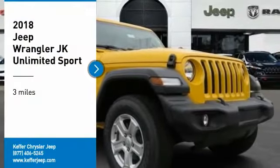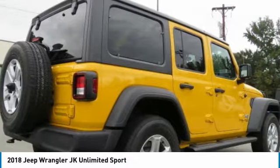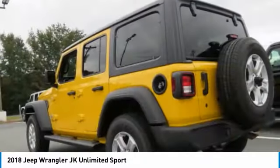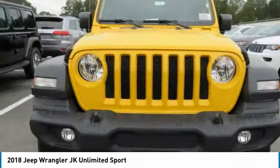Take a ride in the 2018 Wrangler JK. The Wrangler JK is built with adventure in mind — its rugged style is paired perfectly with power and performance. Not to be outdone, the interior comes equipped with plenty of technology, storage, and sound system capabilities.